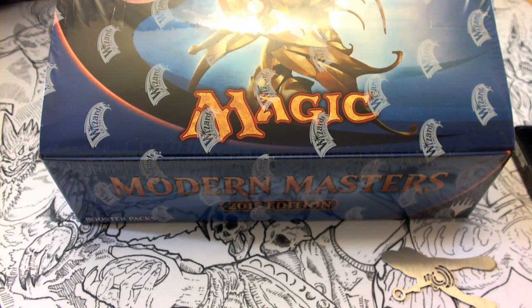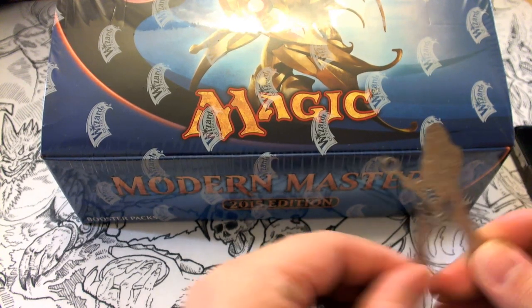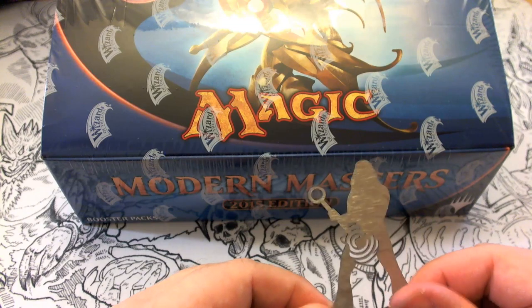Grand Prix events are scheduled for Modern Weekend in Las Vegas, Nevada; Chiba, Japan; and Utrecht, Netherlands. Modern Masters 2015 is the first set to feature exclusive new recyclable eco-friendly packaging — a good thing since so much of this product will be opened at Grand Prix events around the world. Stay tuned to the end of this video for our next giveaway contest.